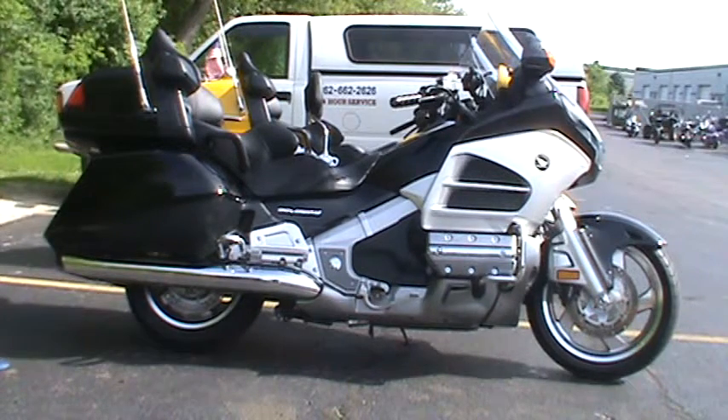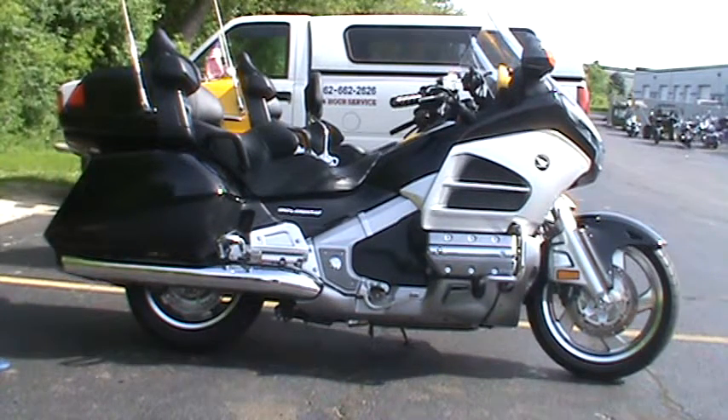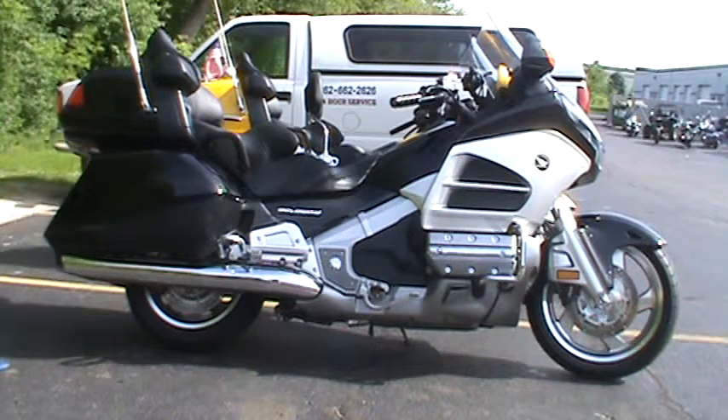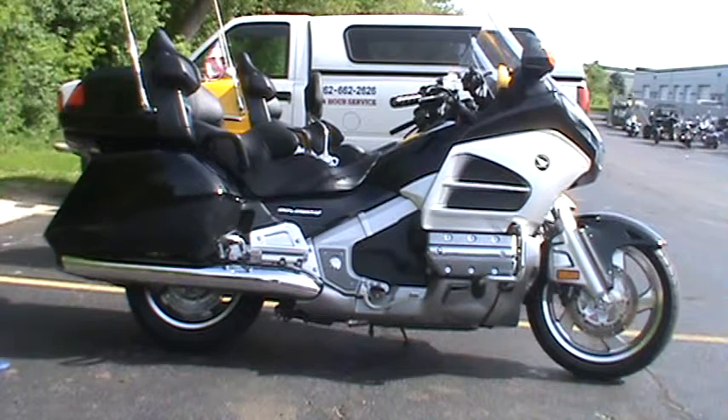Hey everyone, Nick here with Road, Track, and Trail. Today we're looking at a 2012 Honda Gold Wing Navigation. It has 7,000 miles on it, a heated seat, heated grips, and it's extremely clean. It's for sale for $19,999.